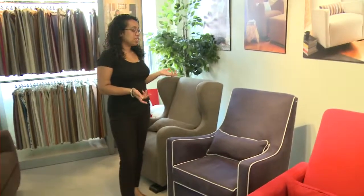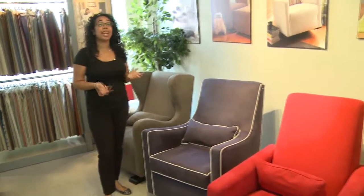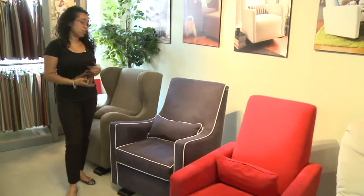Last but not least, we love Monty for design. They make absolutely beautiful chairs to suit any nursery. So please come in, try before you buy.